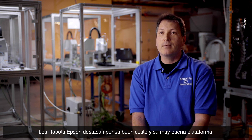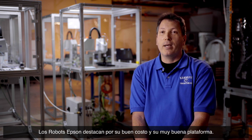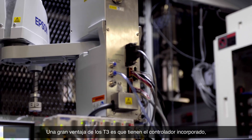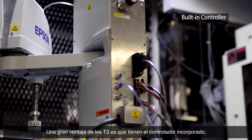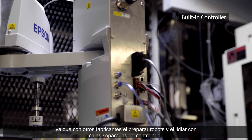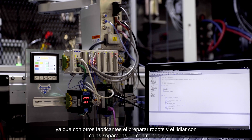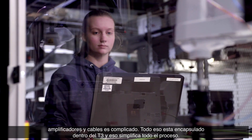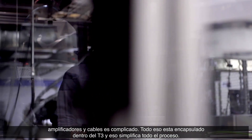The Epson is a good value for the amount you pay and a very good platform. One thing that really stands out on the T3 is the built-in controller. Setting up robots and dealing with control boxes, amplifiers, and cabling — all of that is encapsulated in the T3, and it just really simplifies the process.